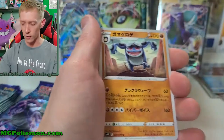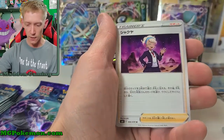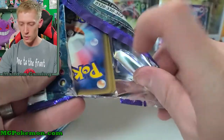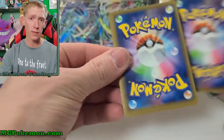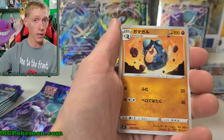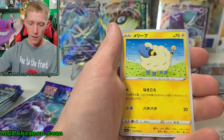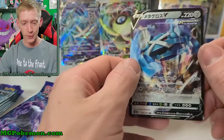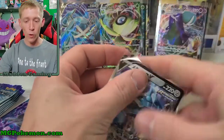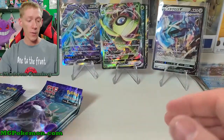I'll be saying that for a while trying to figure that one out. Seismitoad, Ladyba, Sneasel, Fletchling, and that woman trainer again — I don't know who that is. Those gloves trainer card again. Palpitoad, Marill, and Metagross V — non-secret rare. Not too bad; at least we're pulling a bunch of different V's. We haven't pulled any doubles for V's or holos yet, so that's really helping complete the set.